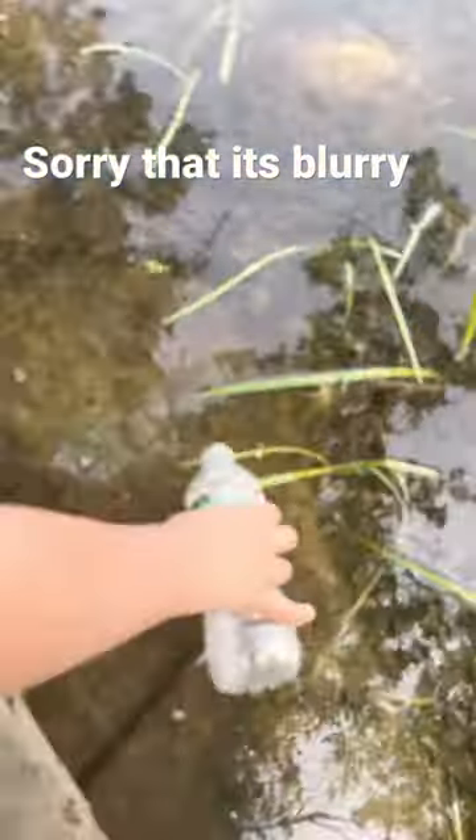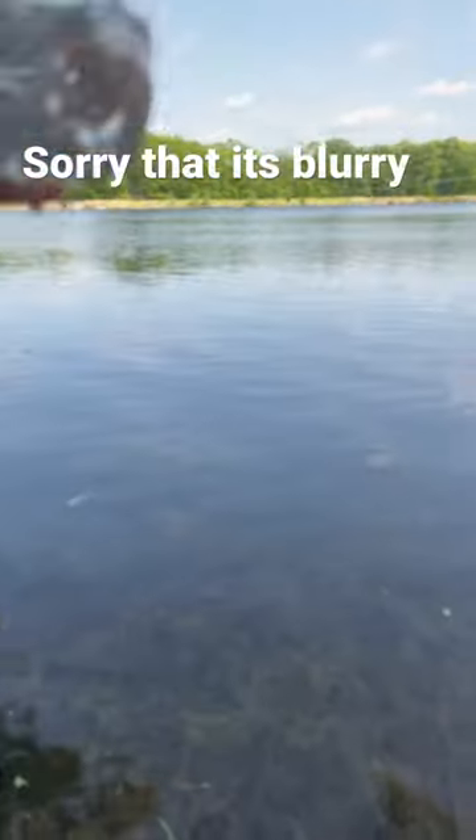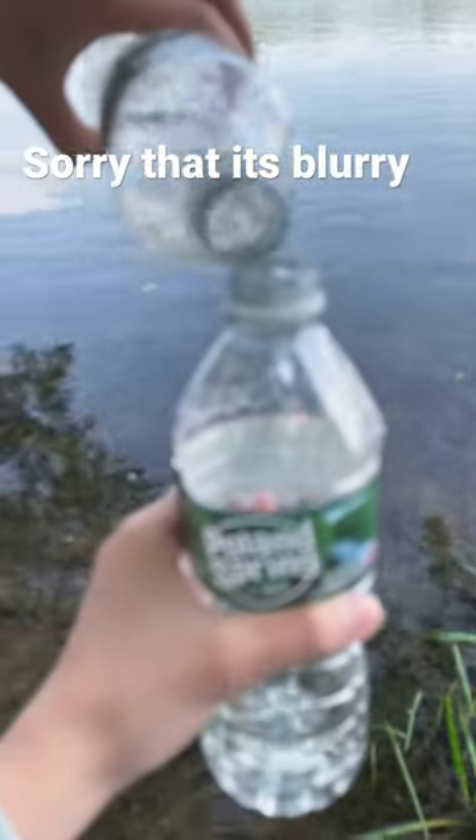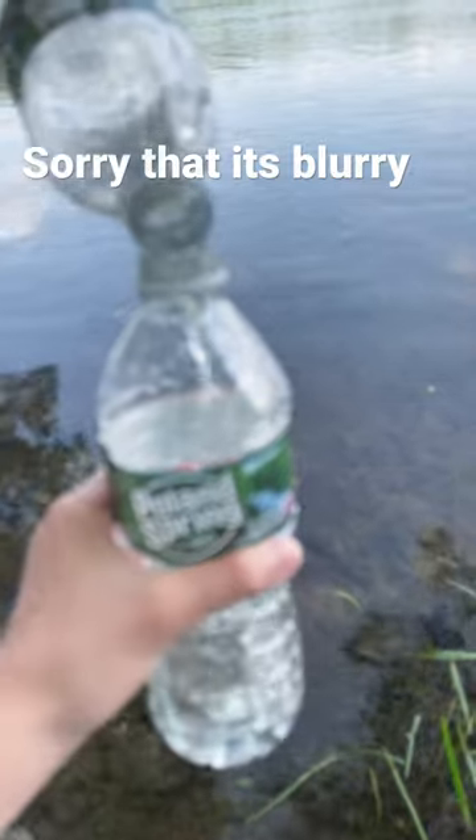I'm going to be scooping with this water bottle. Let's see how much we can get. Did we get any? We got two. One. And then he's going to put it in my water bottle, and we're going to split it after.